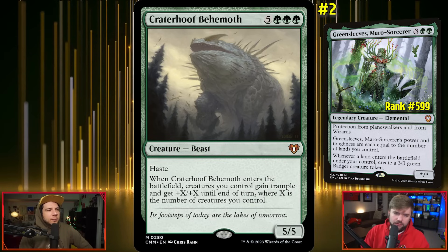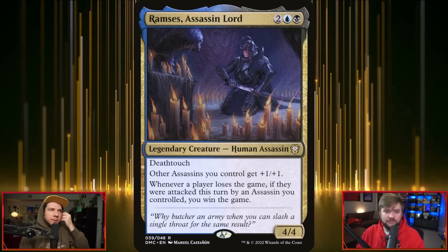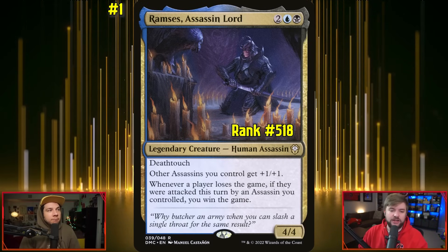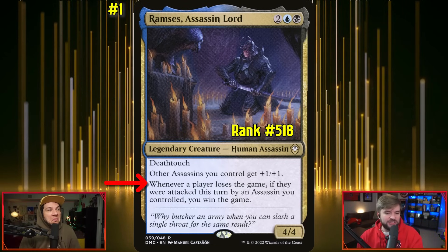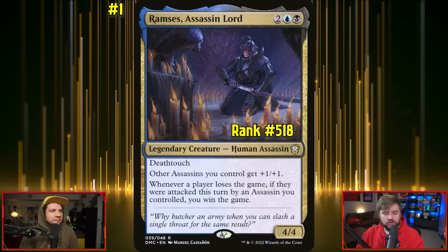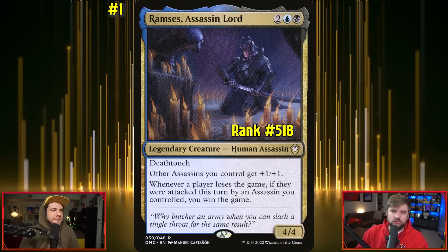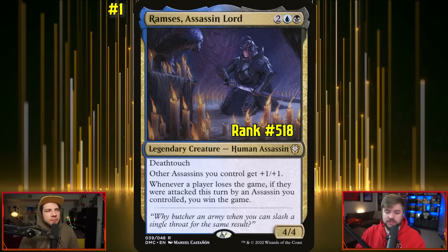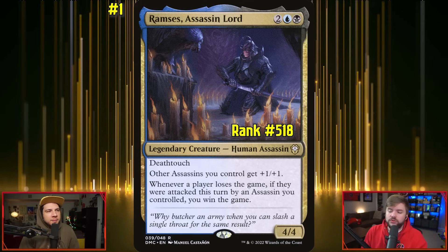I'm going to go your direction for my fifth pick — Ramsey's, Assassin Lord. One black, one blue, and two other for a 4/4 deathtouch human assassin. Other assassins you control get +1/+1, and whenever a player loses the game, if they were attacked this turn by an assassin you controlled, you win the game. You only need to eliminate one opponent — as long as an assassin attacked, you win straight up. This is a cool one because it lets you have a project commander deck where every time a set comes out, you check if there are any new assassins printed.